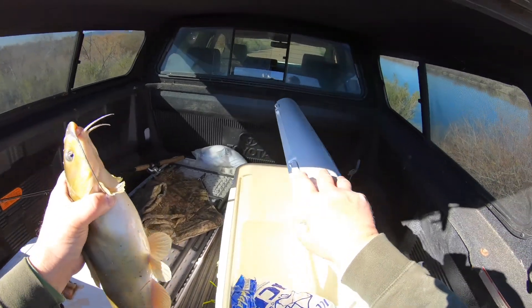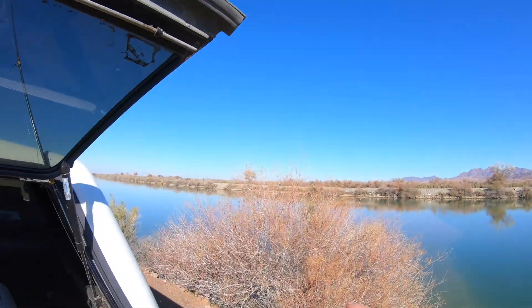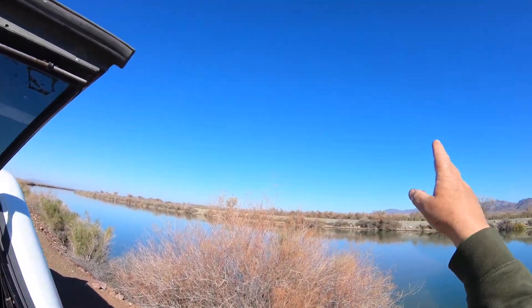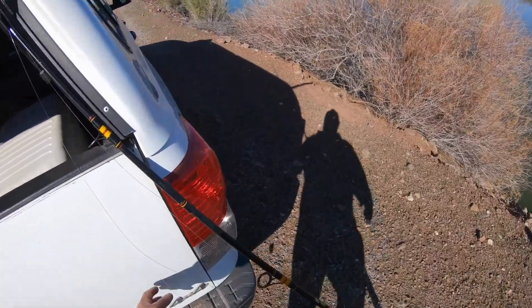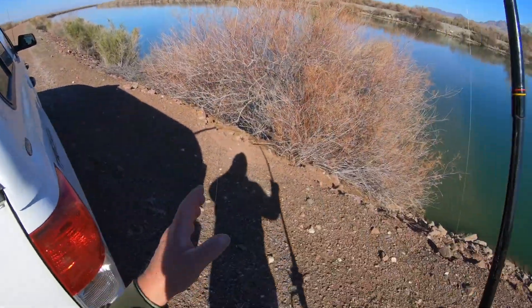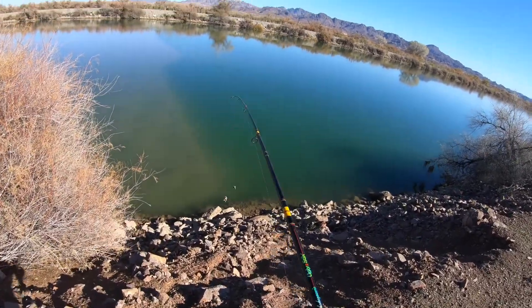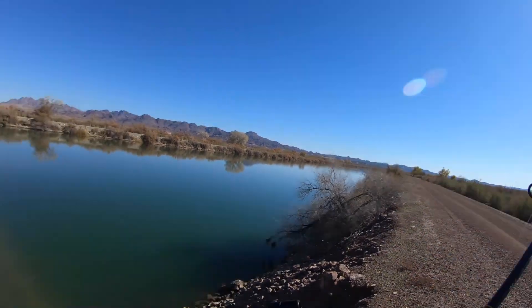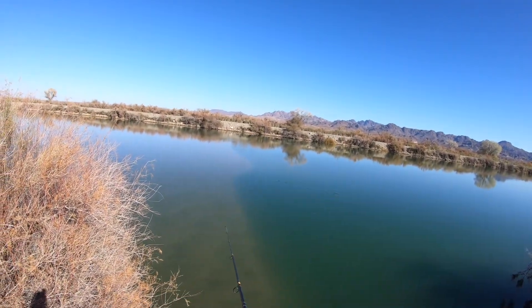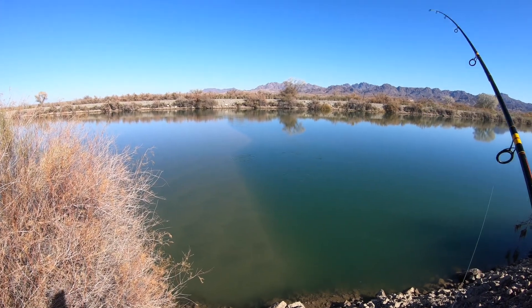I didn't have any luck on the first stop. I was just coming out here because I saw a bald eagle flying around and I wanted to get him on video. I threw this thing in and all of a sudden the pole starts dancing — there you go. You don't have to throw out very far, you can just place it right here at the edge of the rip. Just let it go down off the edge.